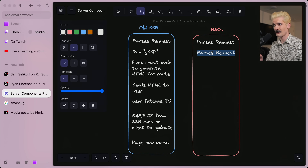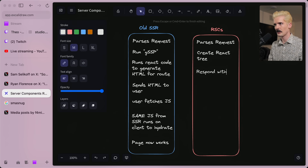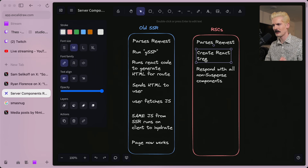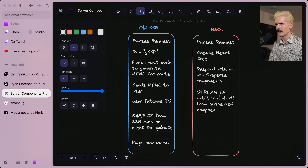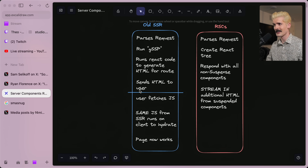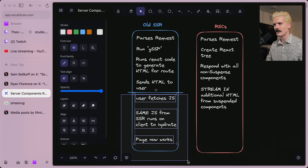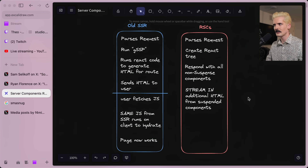The new model is very different. It doesn't have to run getServerSideProps; once it parses the request, it creates the React tree, mounts the top node, goes down and renders everything. If it hits a suspense boundary, it responds with all non-suspense components first. As soon as async components resolve, if any are in suspense, we don't have to block — we send a response and stream in additional HTML from suspended components. So the big difference is: once you've crossed that line in the old model, the server stops sending HTML and starts sending props or API calls. With the new model, this whole thing runs on the server and sends HTML to the client until you specify otherwise.